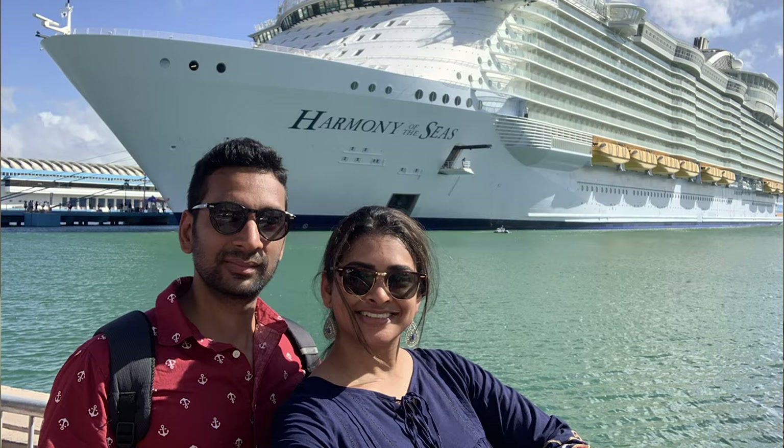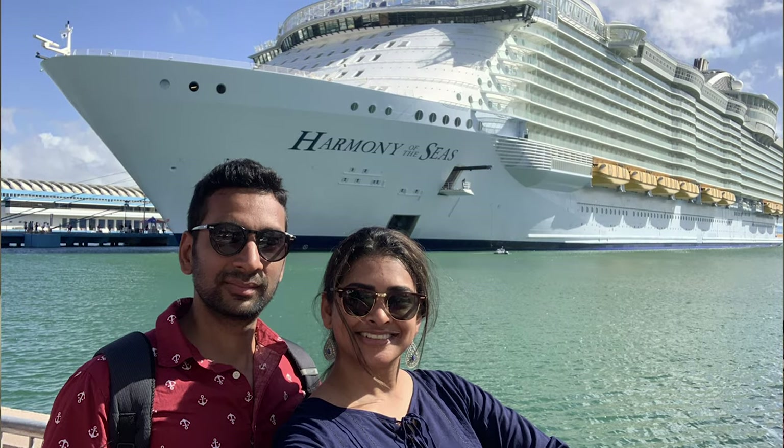Hi everyone, welcome back! You might notice the change in scenery — I'm actually on a cruise. We're on our honeymoon on the Royal Caribbean Harmony of the Seas, a seven-night cruise to the Caribbean islands. Kumar is at the gym right now. I was just getting ready, so he said go do whatever you want. I'm getting ready for dinner — it'll be very casual. The big news this year is we got married, yay!